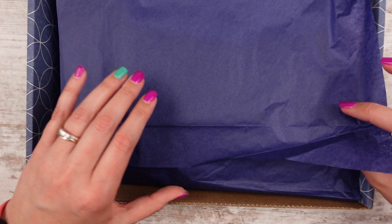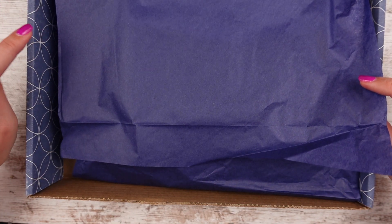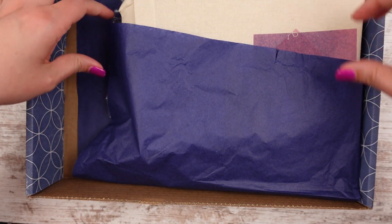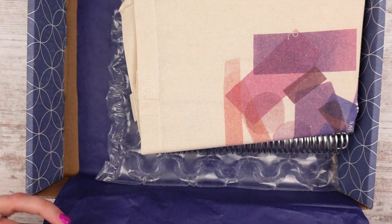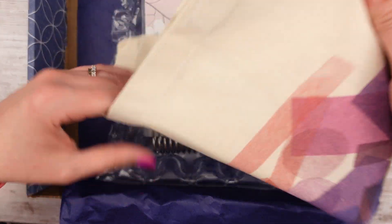We have navy blue tissue paper in my box. Not sure if that's the same in every box — my box is kind of navy blue as well. So I did get the tote bag. It looks like there's a little string — it's a canvas tote bag.